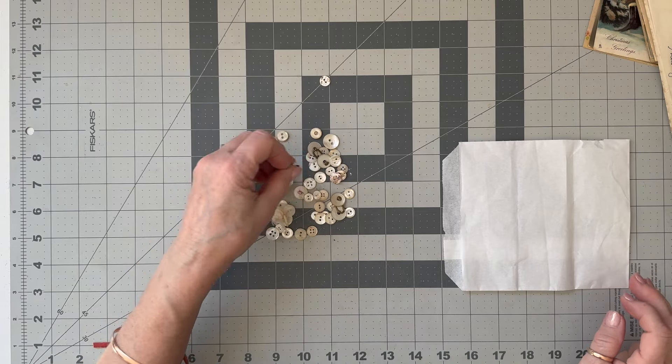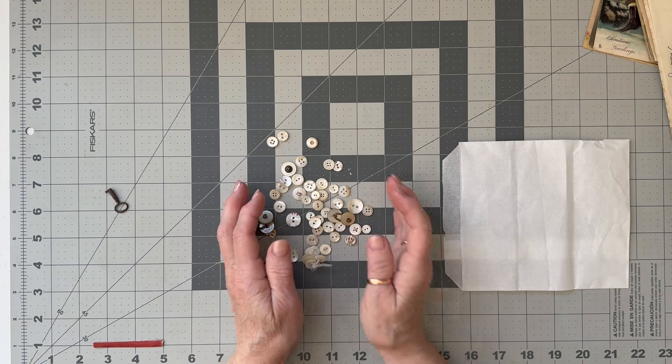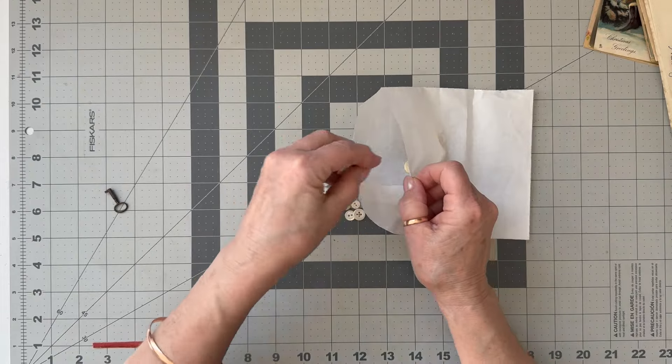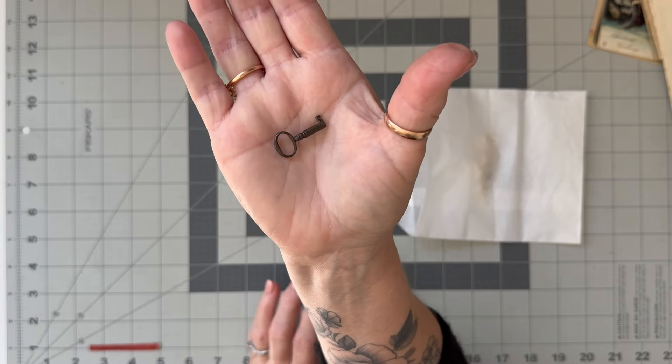He had a dish of mother of pearl buttons - they were five for a dollar, so I chose out the ones I wanted and now I have a lovely big collection. I'll be happy using those in my projects.